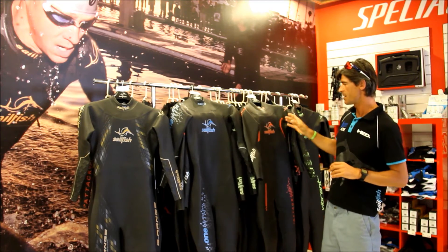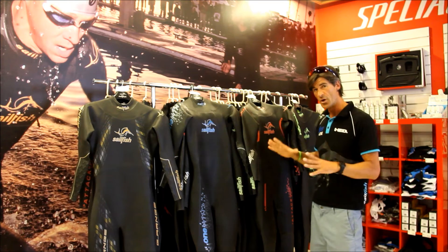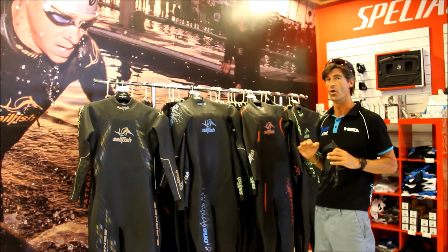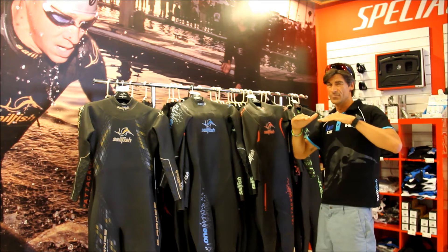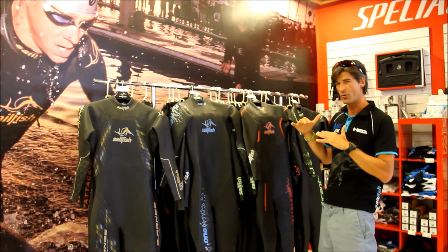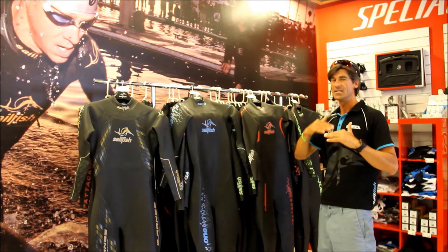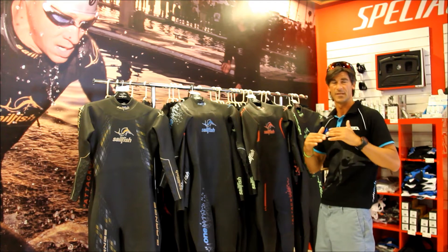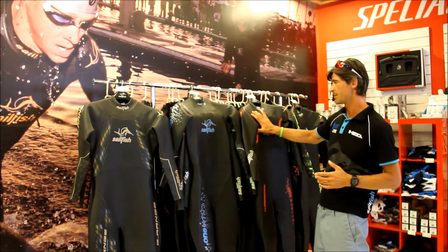The third one from the top, we're talking about the Attack. We're talking about a wetsuit for an intermediate swimmer — someone who swims well but needs flotation, someone who is more slender, not so heavy, doesn't float naturally, and needs a little more flotation. This is for the person who is serious about swimming and wants to race long-distance events like Ironman, Half Ironman, or open water races like Swimarathon or Radical Swim. So we're talking about the Selfish Attack.